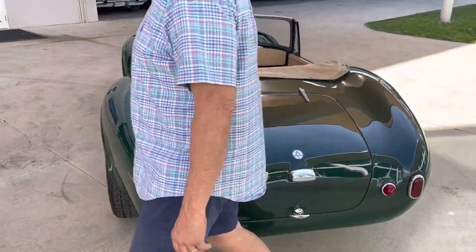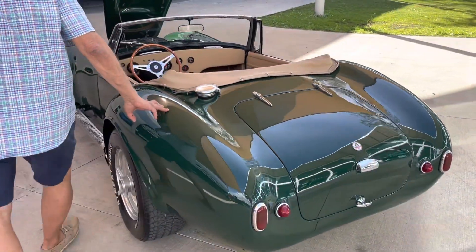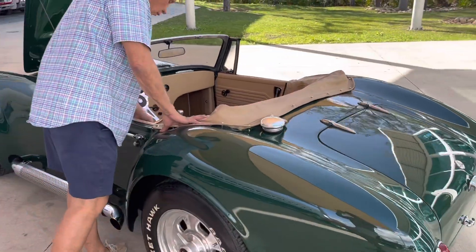If you're looking for one, especially here in Florida, that you can just go out and really, really have fun in — on a nice winding road, this is it.